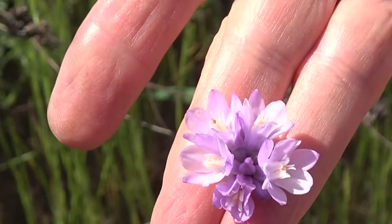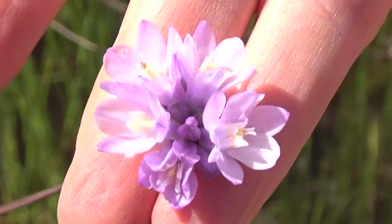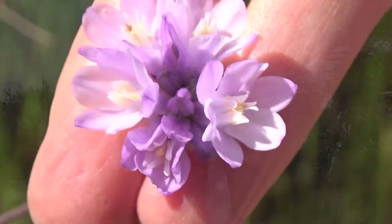They're in a tight cluster — 2 to 15 florets per flower.